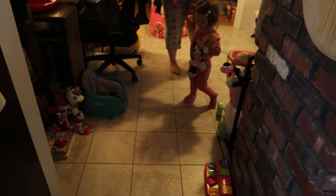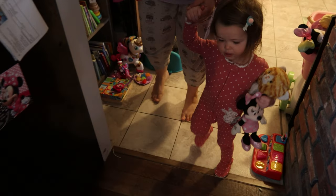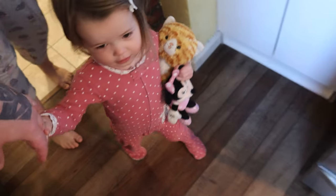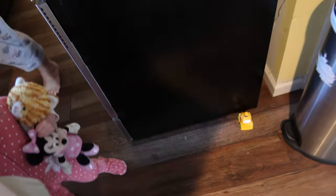Good morning guys, welcome to today's vlog. Happy Easter! Scarlett is about to — we're gonna look for eggs. Hold dad's hand, let's go see what the Easter Bunny brought. Come on, let's go see!